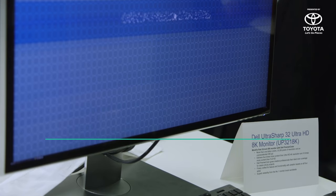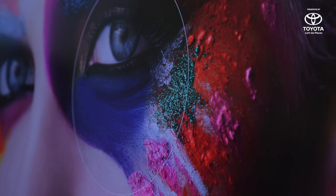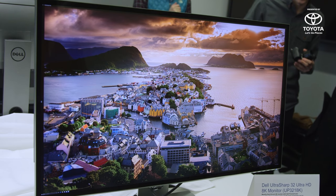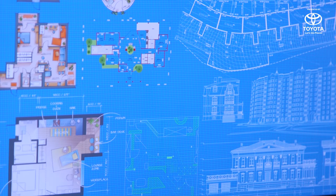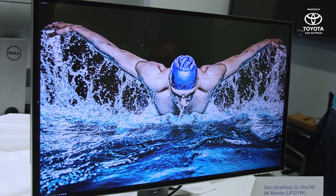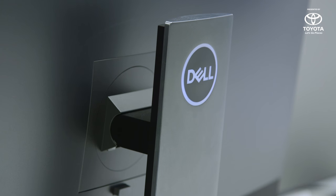Dell also has a 32-inch 8K display this year, which looks incredible, but is really only meant for true professionals. It fully supports all the major color gamut standards, and it reaches 98% of DCI-P3 and 80% of REC 2020. If you don't know what those things are, this monitor really isn't for you. It'll cost you $5,000 when it's released on March 23rd.